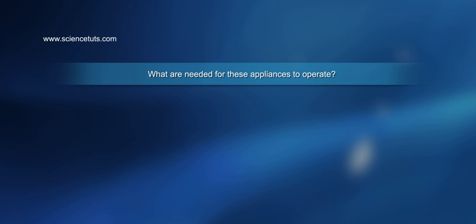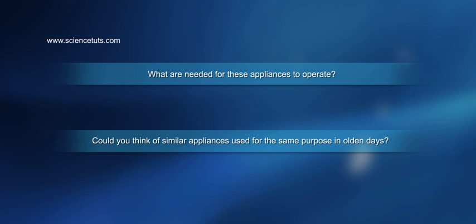Introduction. What are needed for these appliances to operate? Could you think of similar appliances used for the same purpose in olden days?